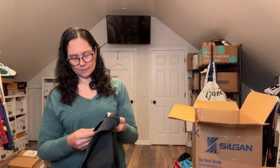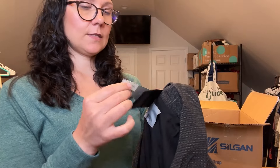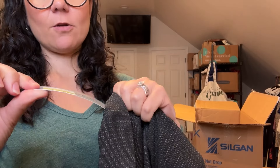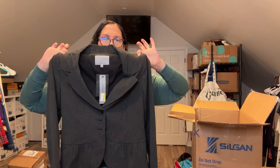This one is Classiques Entier — I can never pronounce that brand — and this one does have the tag. The retail price is $268, marked down to $178, then a clearance sticker for $99. I pass this brand at the thrift store 100% of the time — maybe I shouldn't be, because apparently it's quite expensive at retail. This one's a size 6.